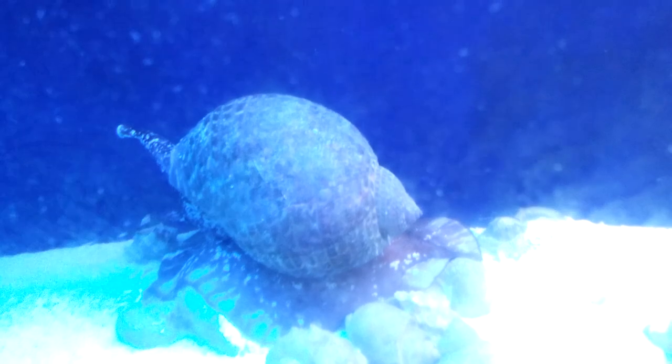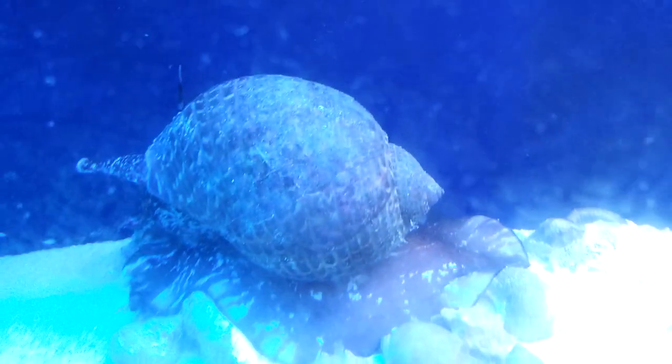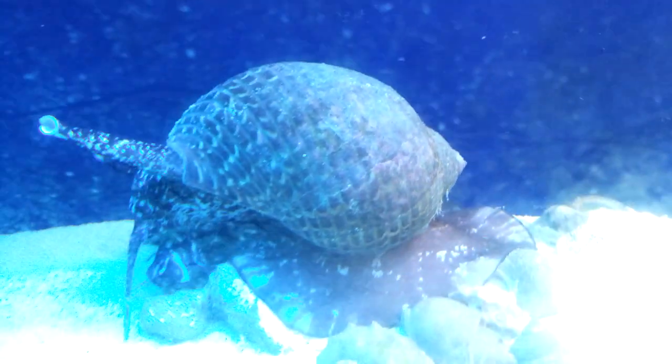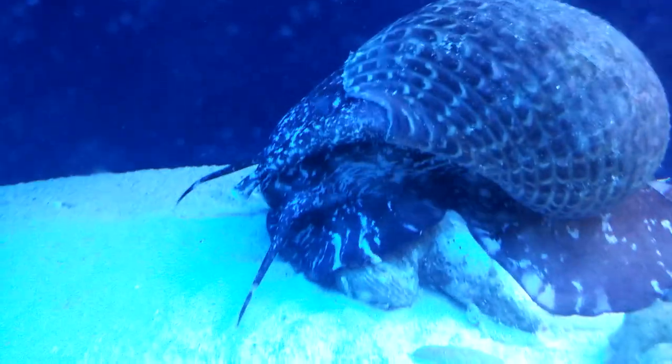Here's the shell. Pretty neat looking shell. Wow, look at that — he's ready for more. Here we go.